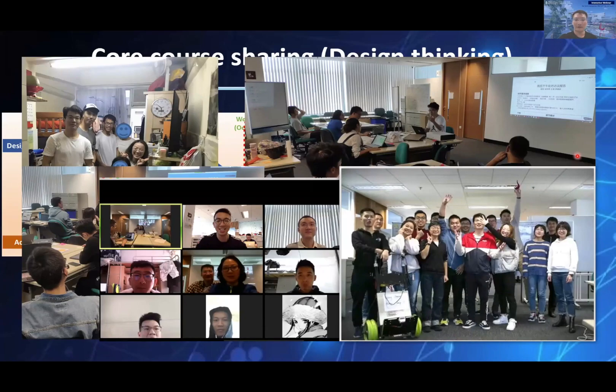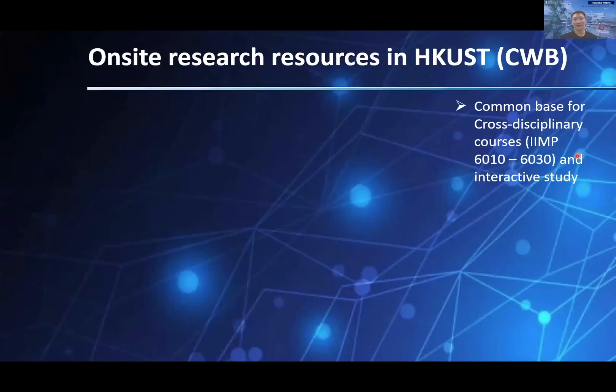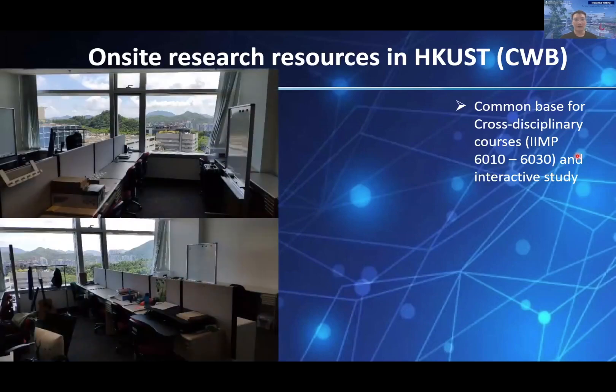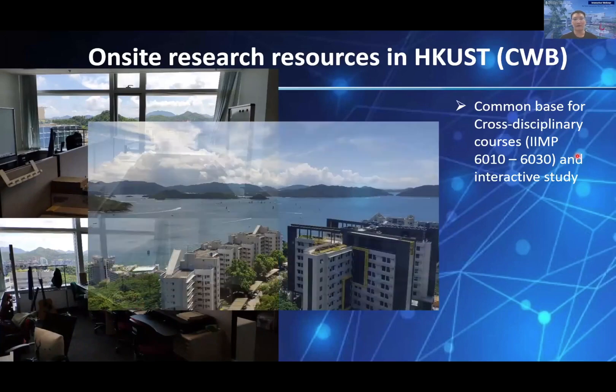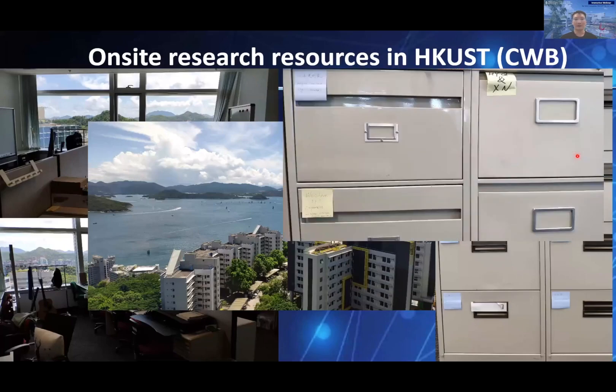Even though we are experiencing the challenging COVID-19 situation, I heard that around 100 of you have already arrived at HKUST Clearwater Bay and are getting to know this beautiful campus. Therefore, the second part of my sharing is the on-site resources in HKUST Clearwater Bay. For the two core courses — research method and design thinking — we are equipped with an ultra-decent classroom here, along with a sea and hill-viewed office on the seventh floor of the LSK building, where stationeries and consumables are available at the cabinet.